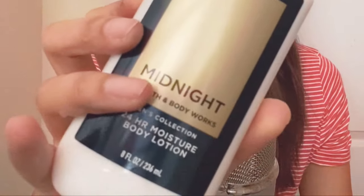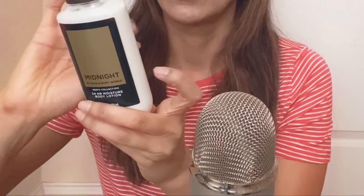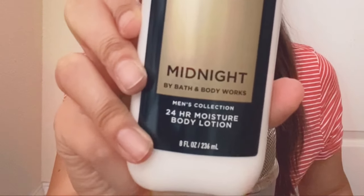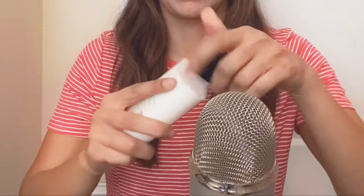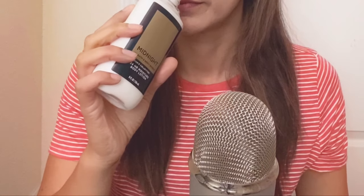The next one I got is also a men's lotion, and this one is Midnight. I think this one smells a little more interesting.